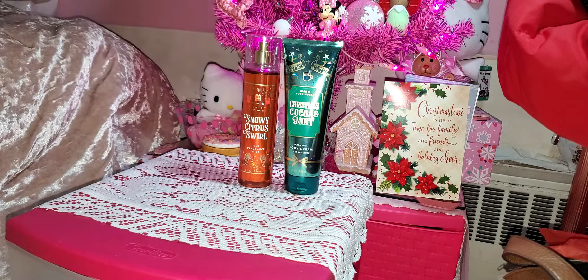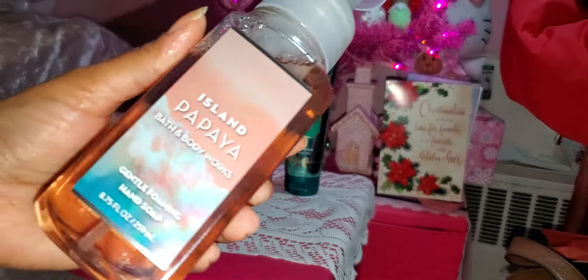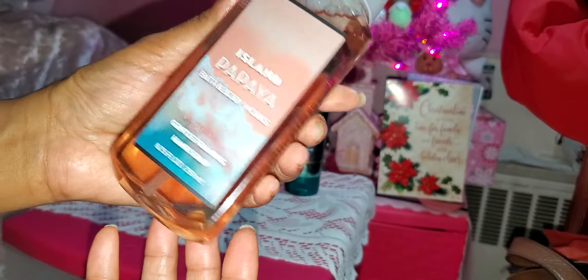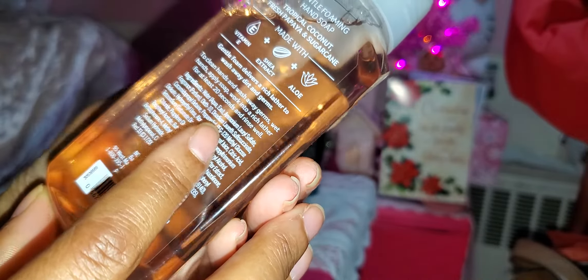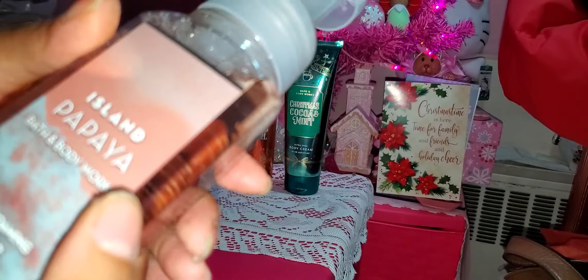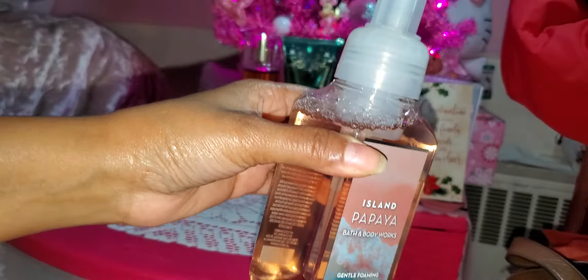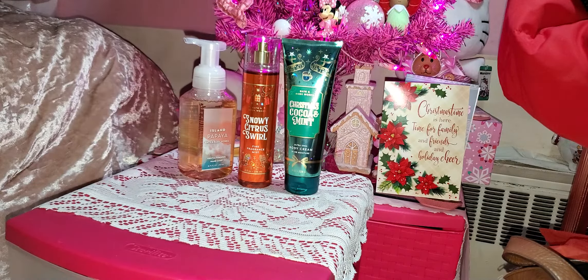I would have paid $7 for it too, because I was determined to get that spray or another lotion. Then the foaming hand soaps — the large ones, 8.75 ounces — are awesome. This is the Island Papaya: Tropical Coconut Papaya and Sugar Cane. It smells sweet, sugary, and papaya-y — really good. These foaming soaps are $3; really, really freaking nice.